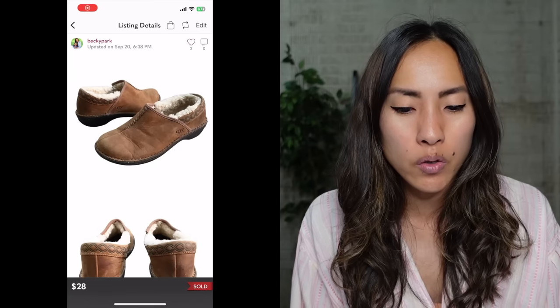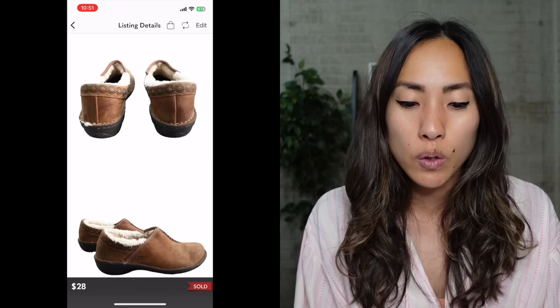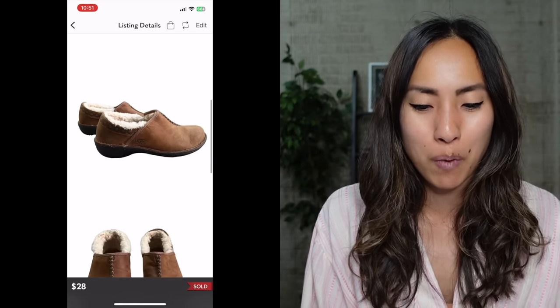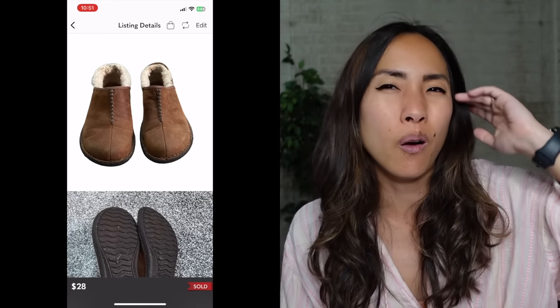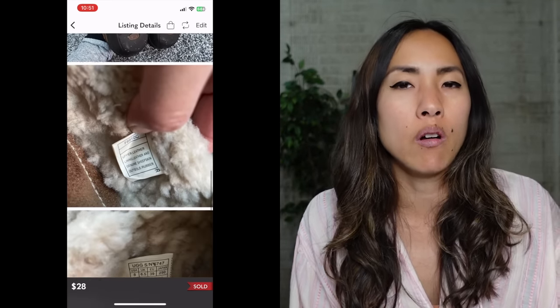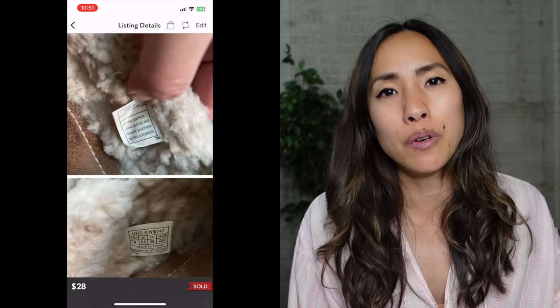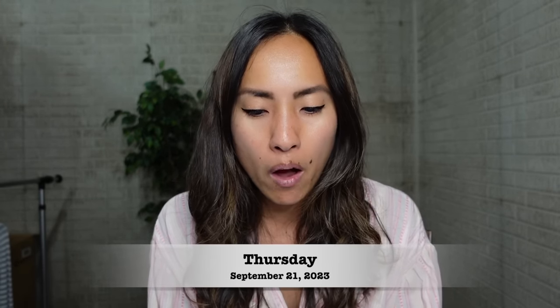The next sale was a pair of UGG Australia Betty 1928 shearling-lined leather slip-on shoes in a size 8. They sold for $28 with discounted shipping. I had $5.99 into them from a Goodwill about an hour and a half away — I found them while my students were in rehearsal for an all-state music festival. My net profit was $14.39.